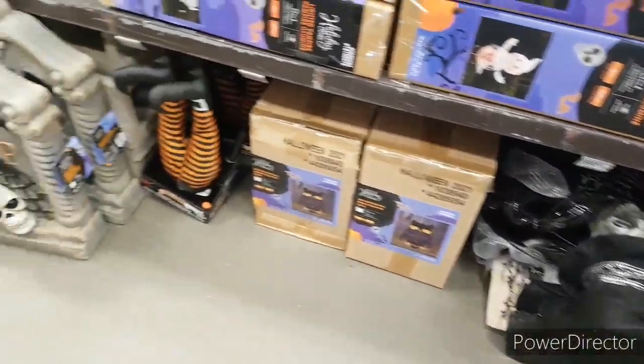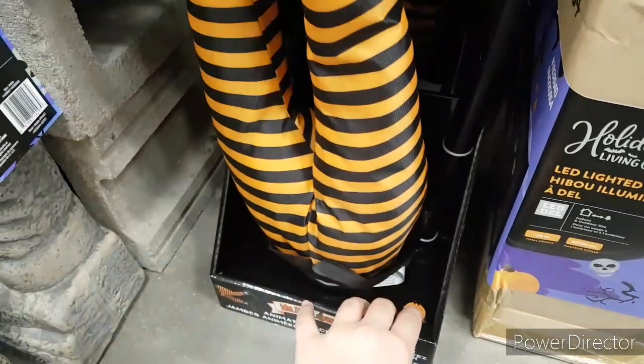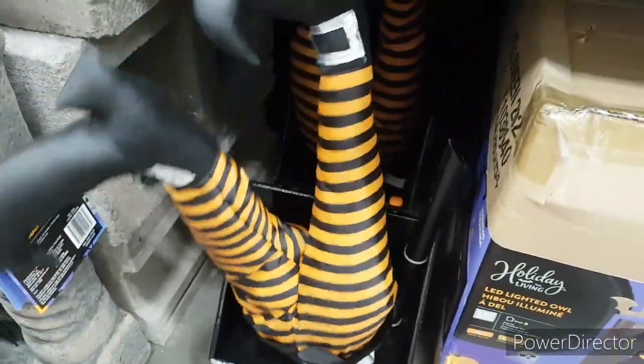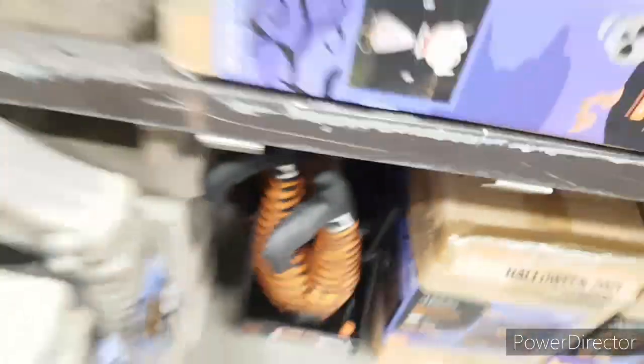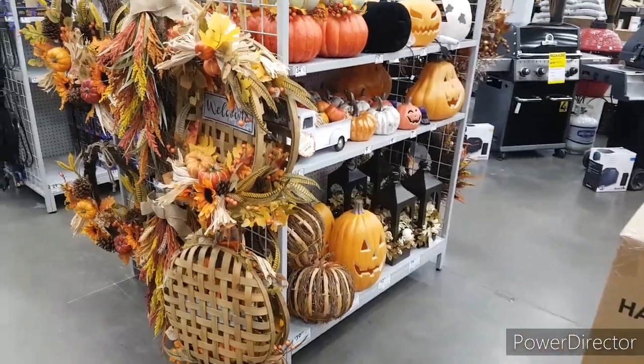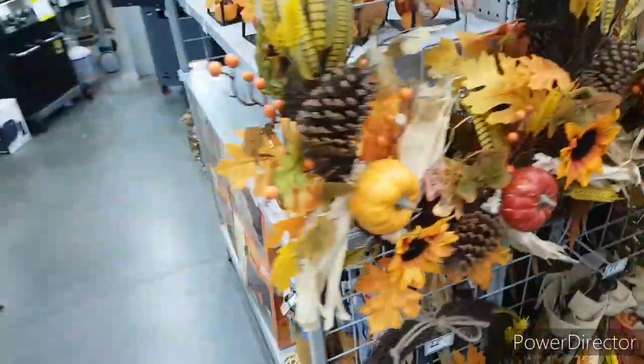We have the wreath guy and these owls right down here. We have another tombstone and these witch legs — let's see what these do. They just kick back and forth, but that's kind of interesting. That's nice for this year. We have some foliage stuff right here — just walk by it, nice foliage that they've got.